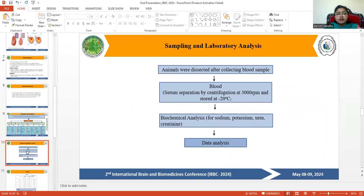For sampling and laboratory analysis, animals were dissected after collecting blood samples. Serum separation was performed by centrifugation at 3000 RPM and stored at minus 20 degrees centigrade. Biochemical analysis was conducted for sodium, potassium, urea, and creatinine, and their data was analyzed.